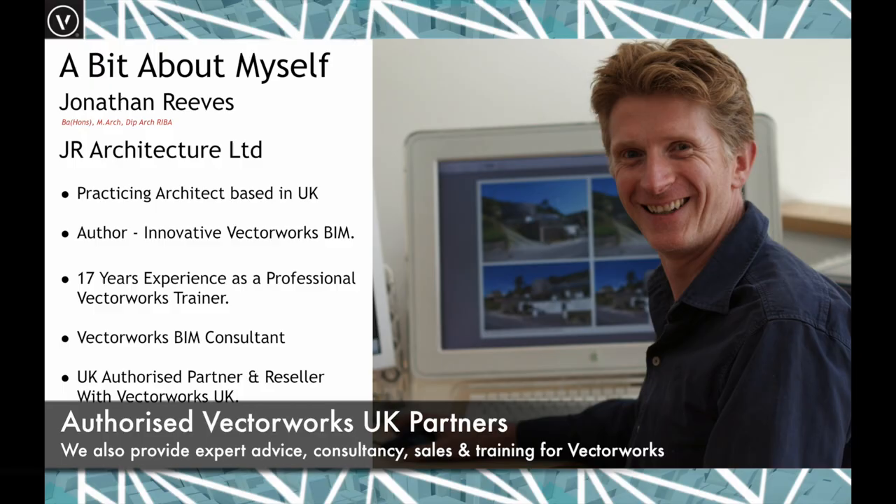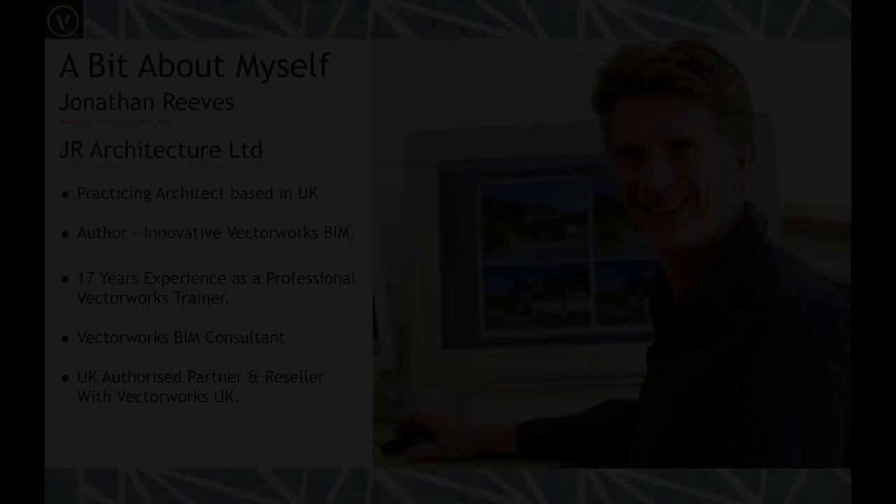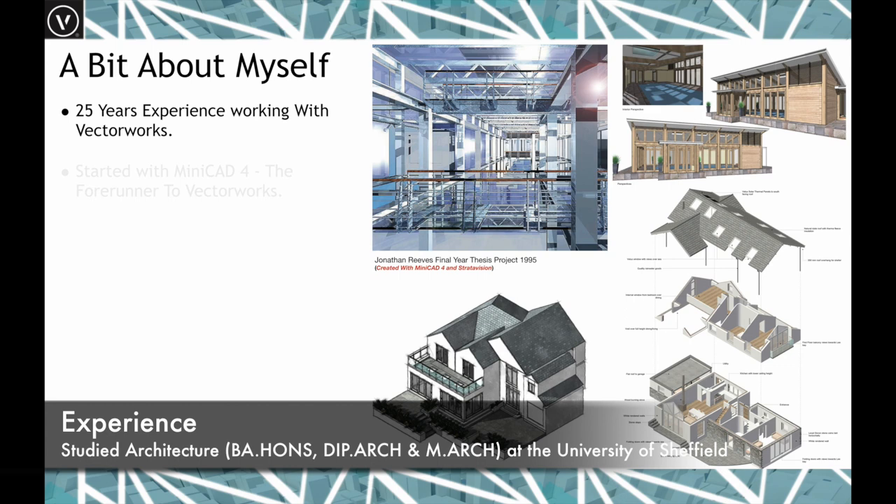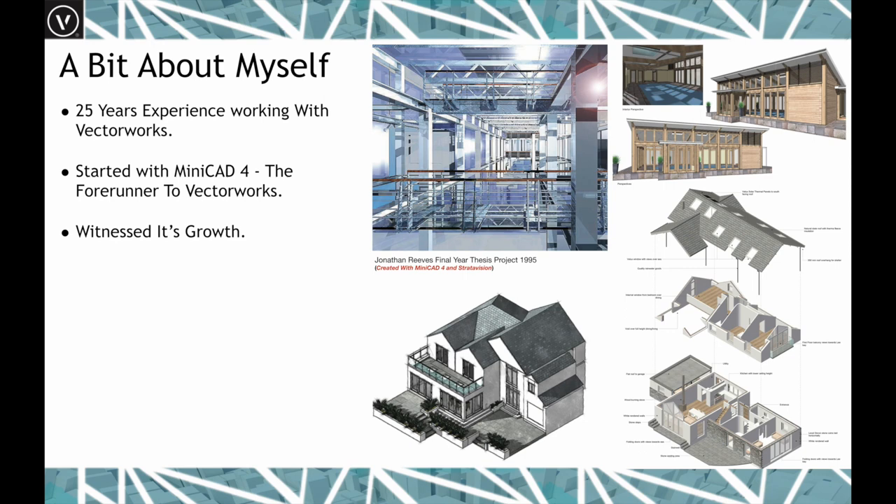I've been using Vectorworks for a long time — basically since university I've been using it for 3D, the forerunner to BIM. I started with MiniCAD 4. I've witnessed the growth of Vectorworks over the years and how it's changed. To most extent I've seen the future realised — the tools and features I would have liked have now been developed, and the possibilities of workflow are amazing these days.